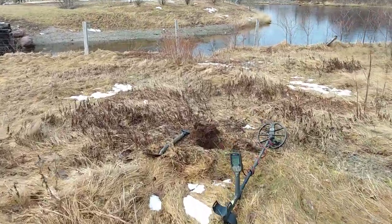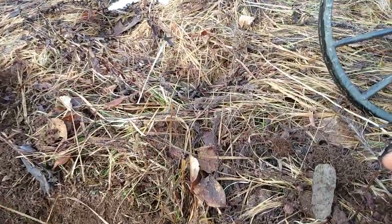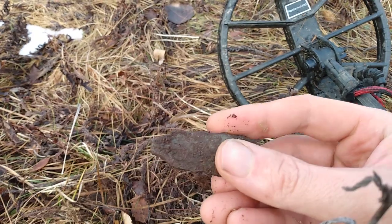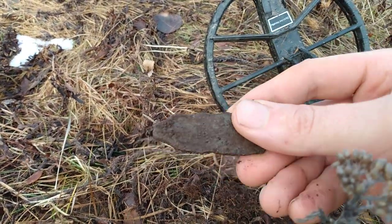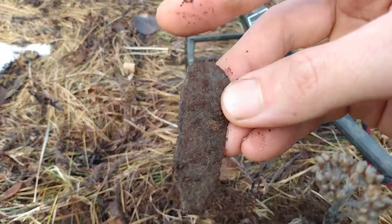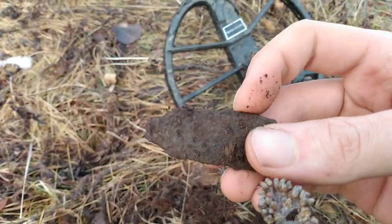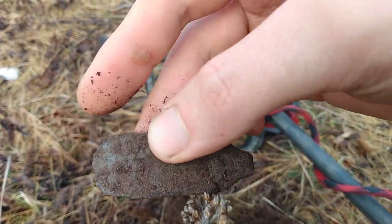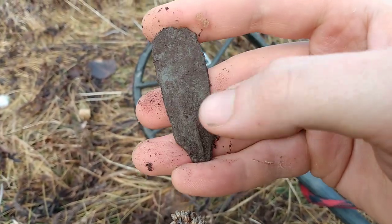Alright guys, I got another signal. Here it is. I think that might be the top part of a handle to an old spoon or fork. It's not orange — it might be lead. I'm not sure. If there's any markings on the back... I think there is. Something there.